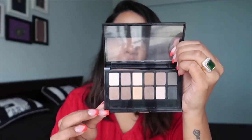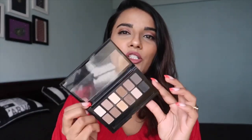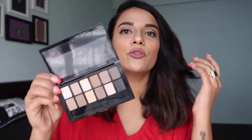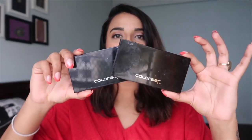Then we have this palette from Maybelline called The Nudes — it retails for only ₹899, which is very reasonable. The best thing about it is that you can use it in many ways beyond eyeshadow — a couple of colors work for contouring and one for highlighting. I definitely recommend this palette to beginners who have a limited budget. If you want to build your makeup kit at a reasonable price, this is the one — you can create many looks and don't need to buy a separate contouring or highlighter kit.